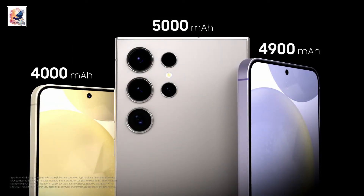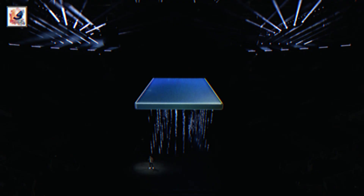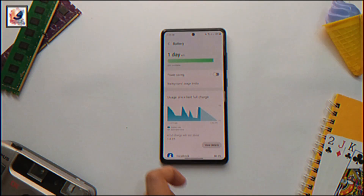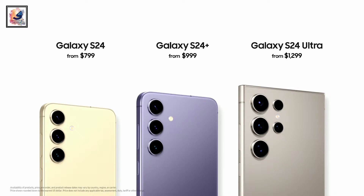The S24 Plus comes with a 4900mAh battery, and the phone also supports 45W wired charging and 15W wireless charging. The Galaxy S24 series will be available for pre-order starting today, with pricing starting at $799, the S24 Plus at $999, and the S24 Ultra at $1,299.